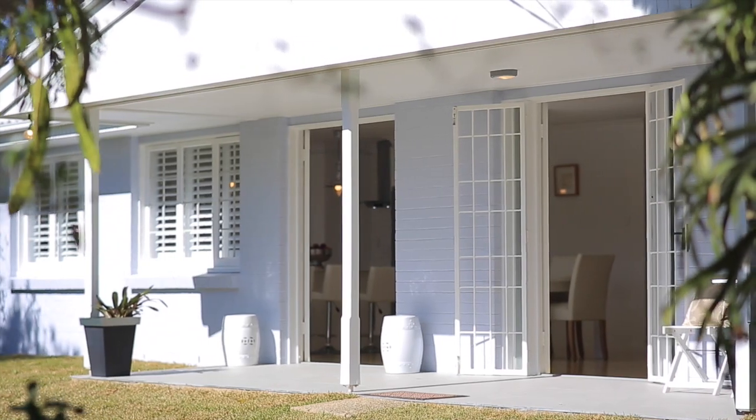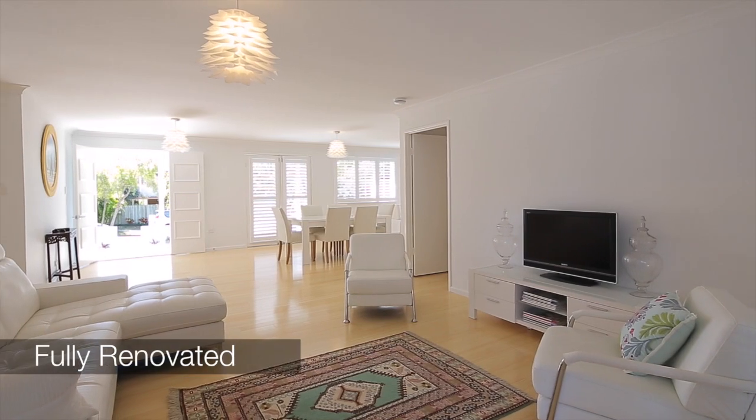OK Pete, well here we are at 4 Jenny Street at Ginlili, and I've got to say this home has been remodelled beautifully. From top to bottom, it's like walking into a brand new home.